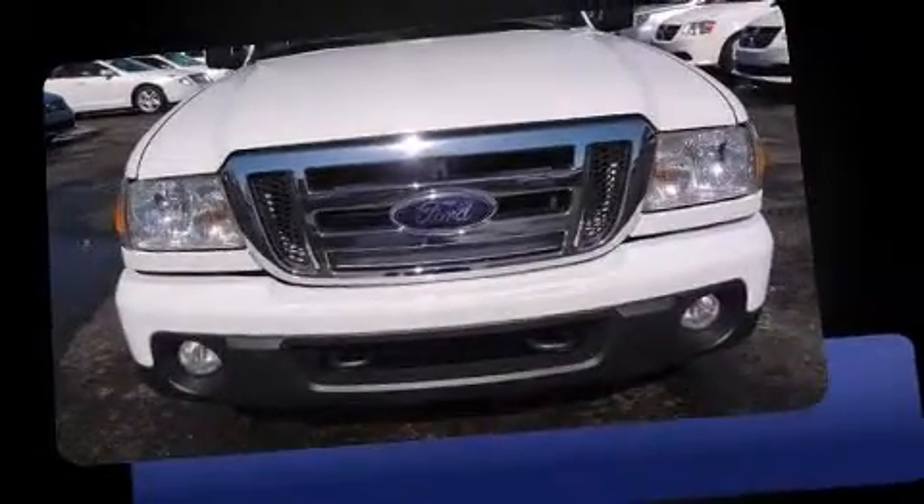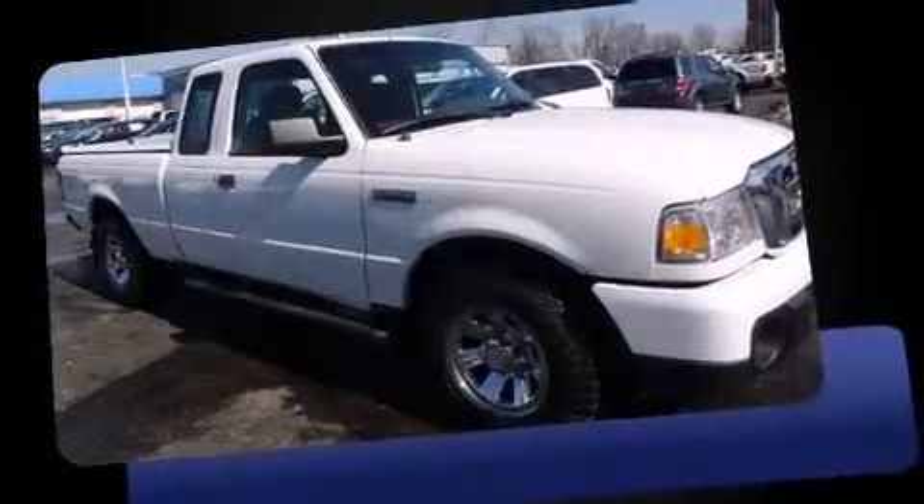Outstanding design defines the 2009 Ford Ranger. Under the hood, you'll find a six-cylinder engine with more than 200 horsepower, providing a smooth and predictable driving experience.